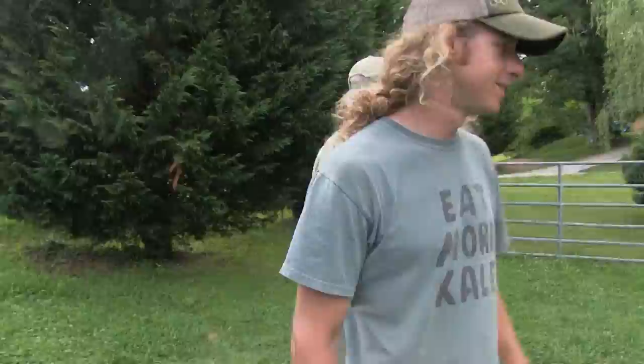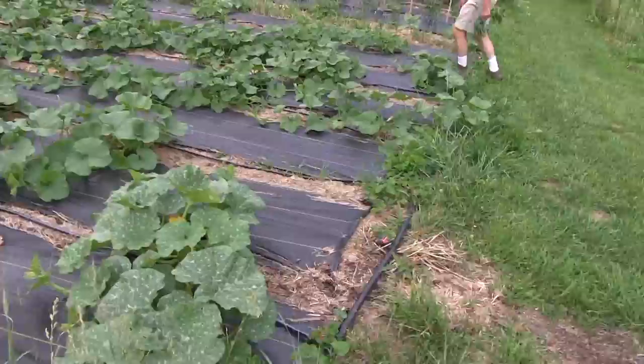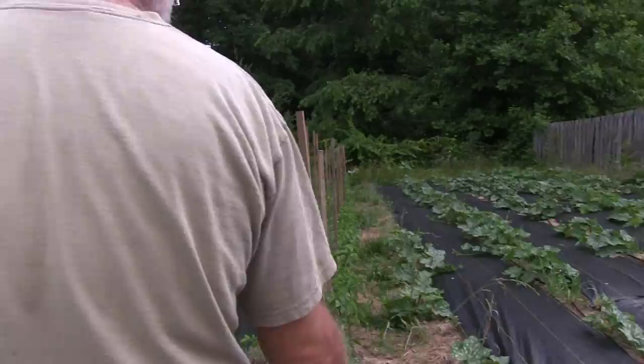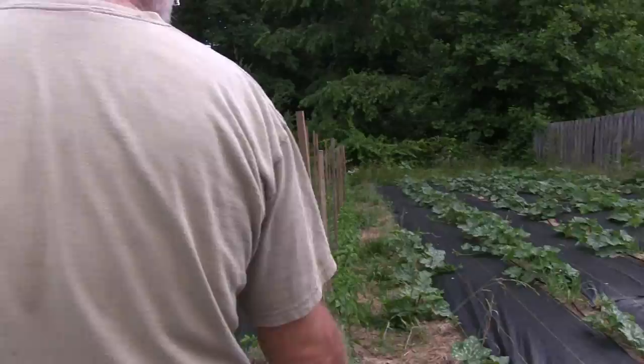The thing I worry about for the squash is downy mildew. But the butternut — it's pretty much bug-impervious. The other squash we have back here is candy roaster, and some of these might be bush butternuts.